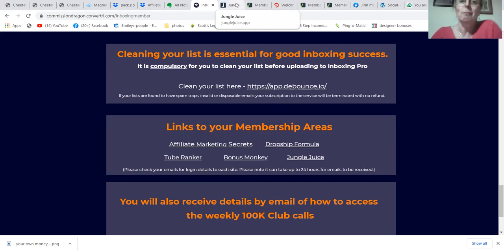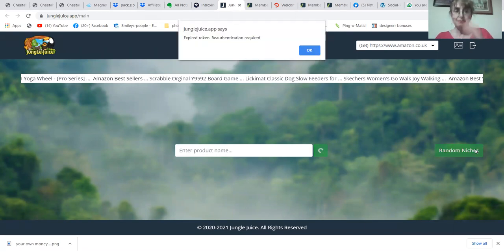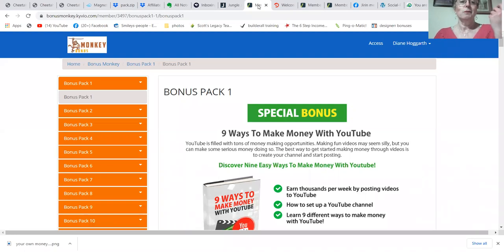There are five bonuses that are worth at least $100 each, if not more. If you like Amazon and you want to learn Amazon, there's one called Jungle Juice — you click on Random Leash and you can get products that are trending with very little competition. You also get Bonus Monkey, which includes 20 bonuses a month.